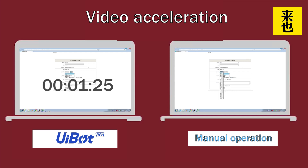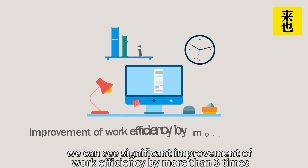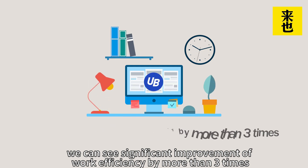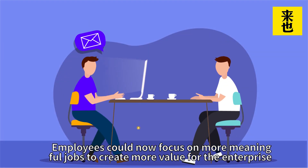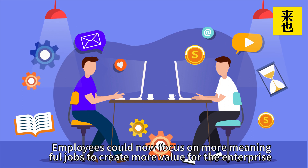Now, let's look at the user information. Compared with the results, we can see a significant improvement of work efficiency by more than three times. Employees can now focus on more meaningful jobs to create more value for the enterprise.